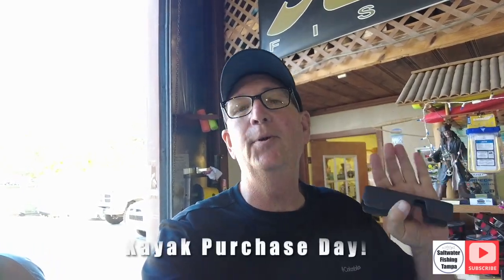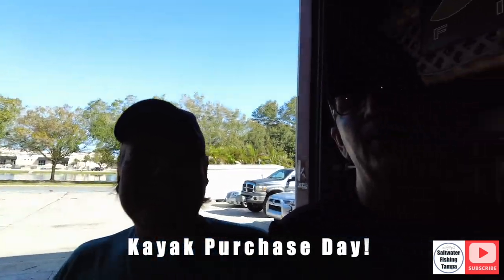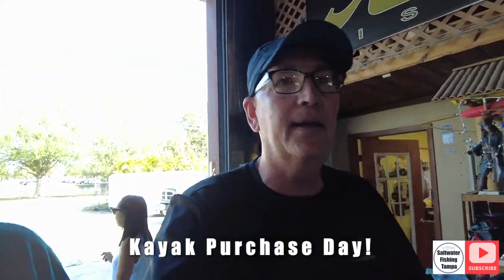I'm here at Action Water Sports picking up the new Big Fish 120. I'm here with David — hey everybody — David's the owner. This is the place to go if you guys want a kayak anywhere in Florida. They're the biggest distributor and they're going to give you the best price.